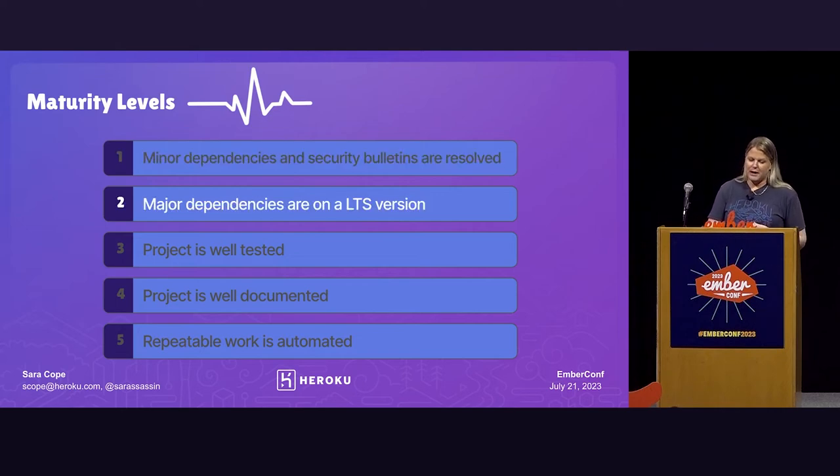Level two is: major dependencies are on a long-term supported version. We actually put together a whole project recently with a small team to review all of our projects and get them up to an LTS version we were happy with. We literally called that project 'supported versions upgrade' — no rocket science there, but they got it done. For us, that work meant updating things like Node, React, Ember, Redis, Postgres, Lerna — all the things. The team got together and batched those similar things in order to move it along more quickly.